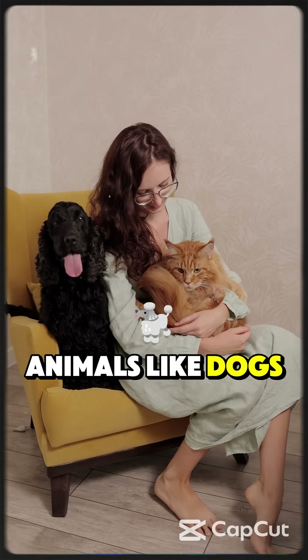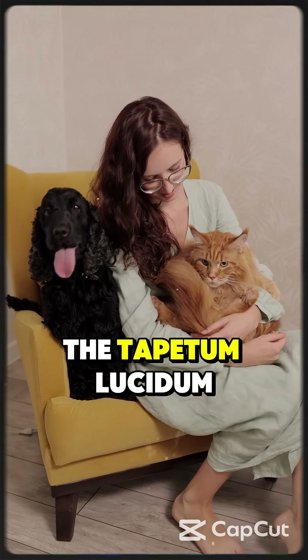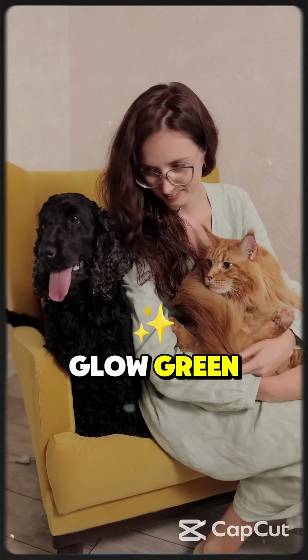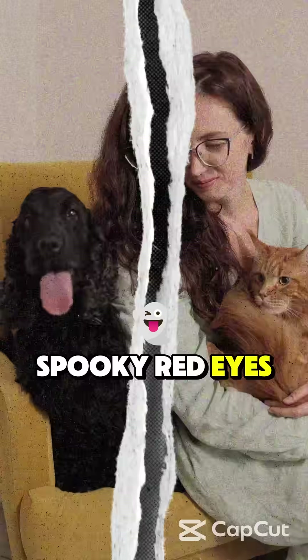And get this — animals like dogs and cats don't get red eye. They have a special layer called the tapetum lucidum that reflects light differently, making their eyes glow green, blue, or white instead. So next time you see those spooky red eyes in a photo,